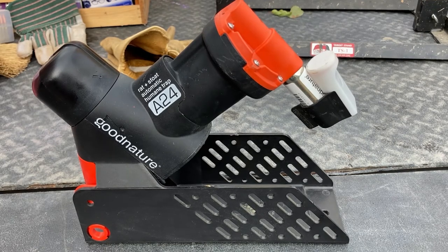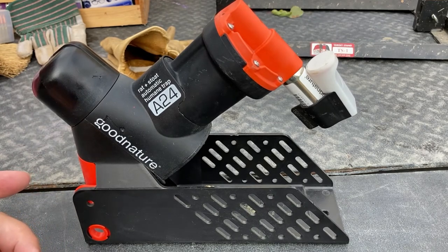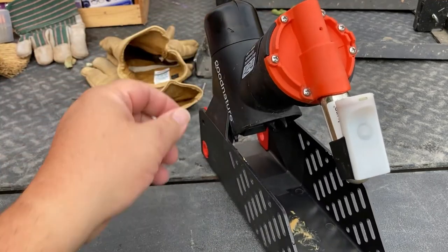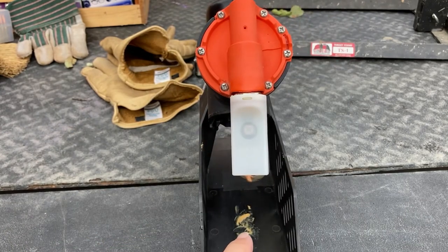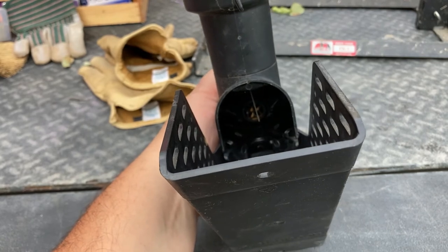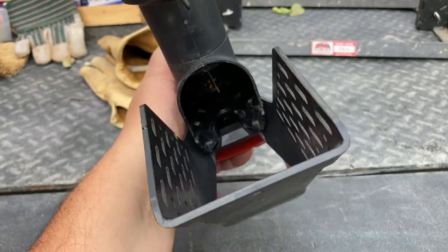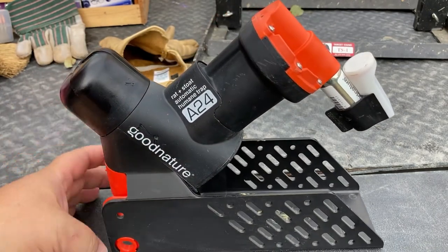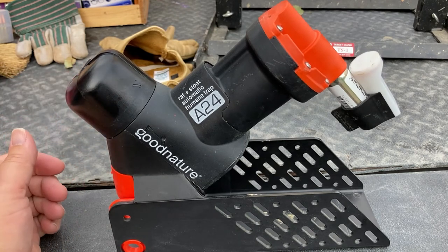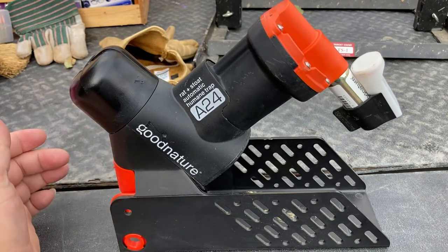I think when you buy the trap it comes with bait, and you can order bait from Good Nature as well. There's a little bait cup in here. I've had good success with dried cherries and peanuts; right now I'm using peanut butter — just a little snippet to entice them. They go up inside the trap, the bait is up at the top, and once they hit that little stick it triggers the CO2-powered hammer, which hammers them in the head and kills them dead. I've had it at least three years and it's worked really well.